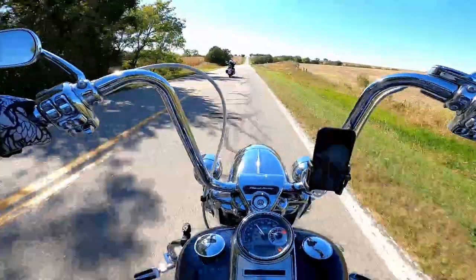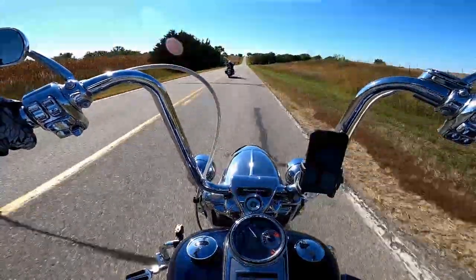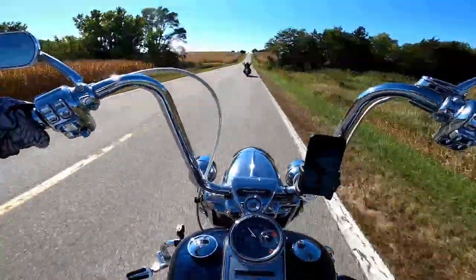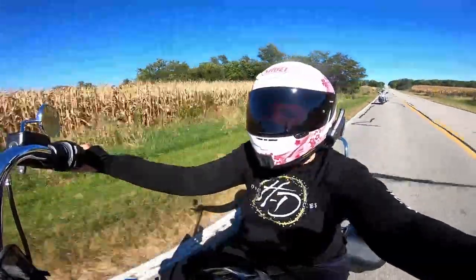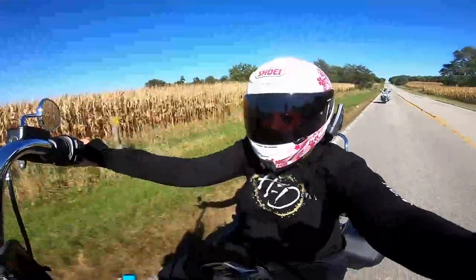That front tire has a coating of film on it, so you'll want to get some lean into it right away, which is perfect because we're going to go through some curves where you can do that here in just a second.